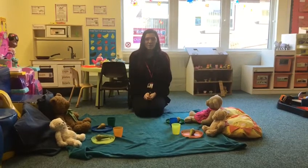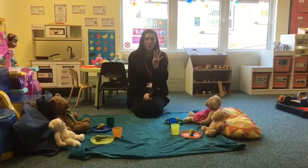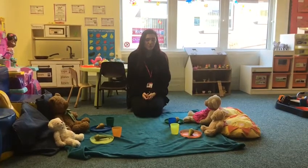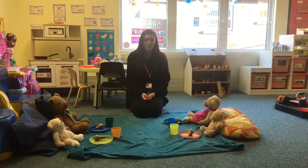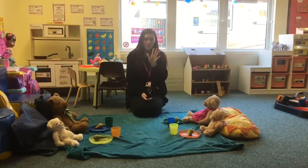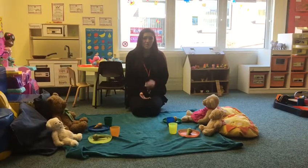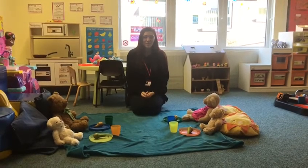Now at home, can you go around and try and find four of each toy for me? Or if that's easy for you, can you find five of each? Send pictures to show that you've found four of each and we will see how you've done. Thank you, nursery. Bye bye.